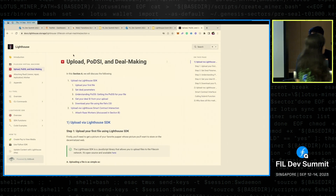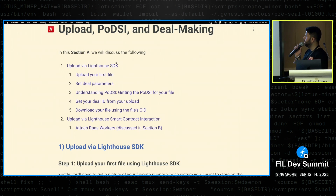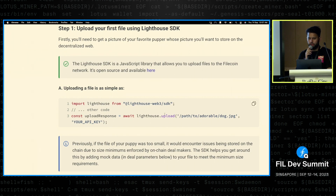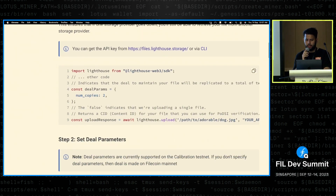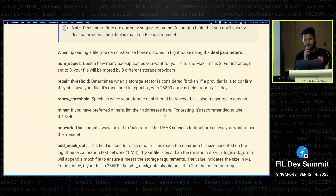In our documentation, uploading via the Lighthouse SDK is very simple — just call an upload function, which existed before. What's new with FVM is that you can now also set many deal parameters: how many copies you want, the repair threshold, what happens if a miner drops the file, how files should renew, and which miners to store your data on. It just makes storage way smarter.